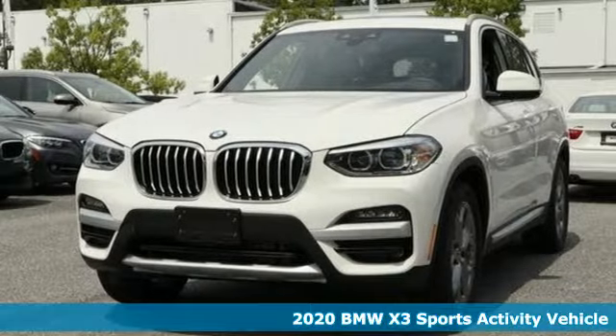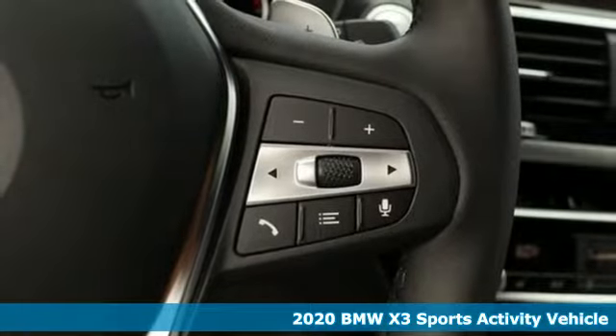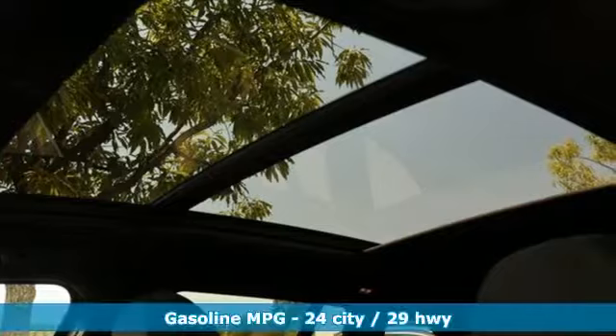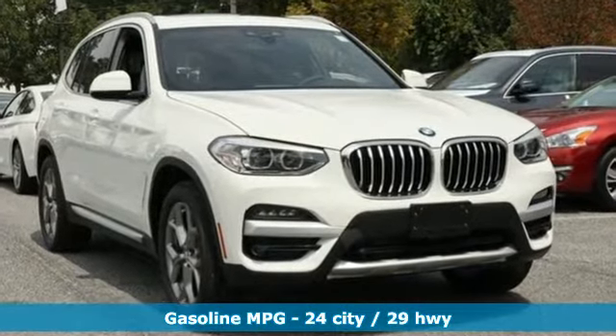It's a new 2020 BMW X3. Whether your instincts lead you to unpaved roads or just down the to-do list, this X3 delivers on what you need. You'll look forward to every drive with features like these.